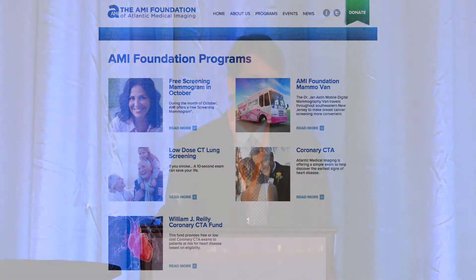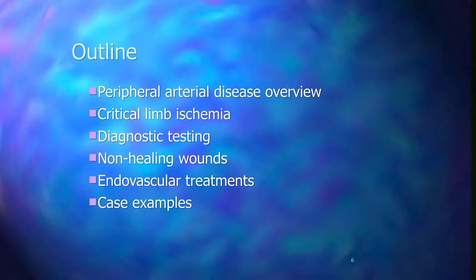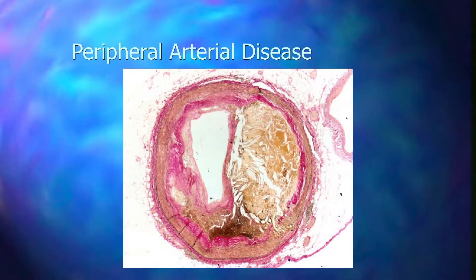In the spirit of the lecturer we will be sponsoring a PAD screening event through Atlantic Medical Imaging's foundation. This is a charitable foundation where we either provide free imaging or low cost imaging to local patients. We have free mammography screening, we sponsor a mammography van, we also do low dose CT lung screening and provide coronary CTA for free.